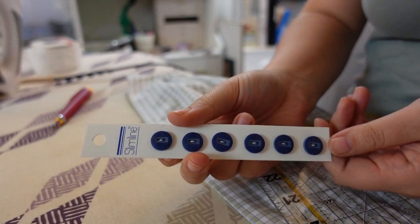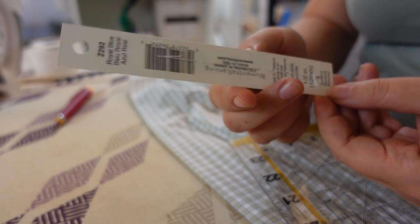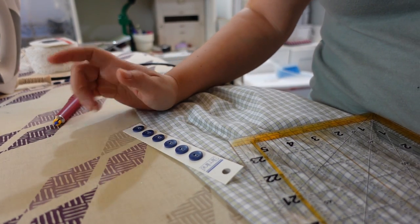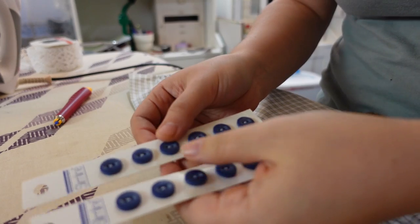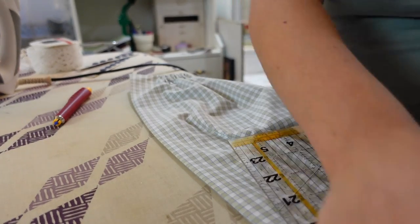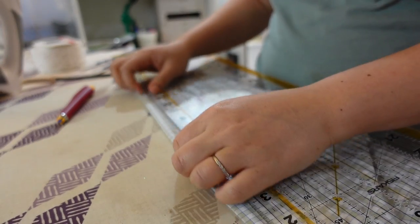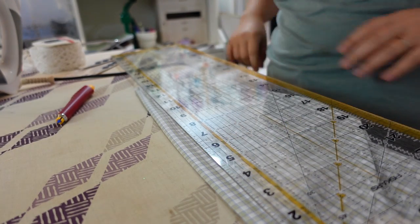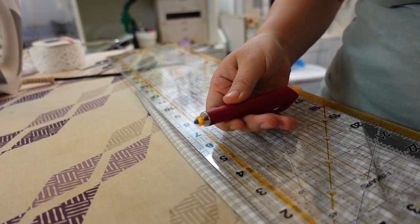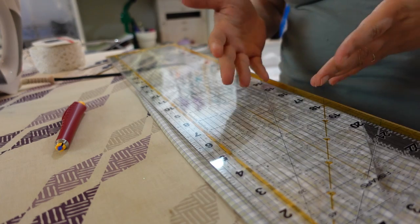These are the buttons I found for this project. Are they historically accurate? Almost certainly not, but that's okay — I like that they are blue and will be a little bit of a contrast. I have 12 buttons total; I want to save two just in case I need them for cuffs, so I'm going to have 10 buttons on this bodice — though I could do less. Since I already have to try everything on to make sure the waist is in the right spot, I might as well do the buttonholes now and then mark where the buttons should go when I try it on.